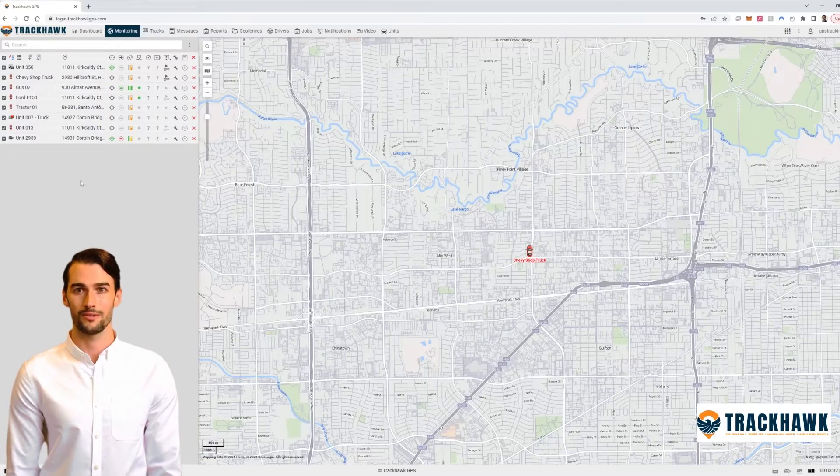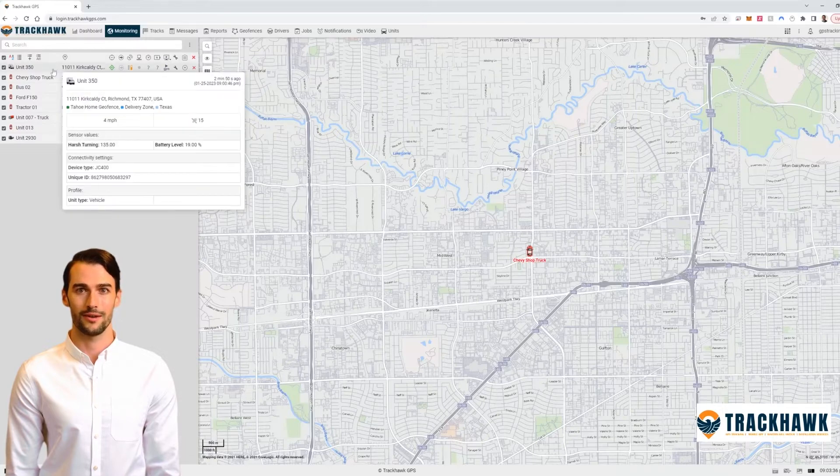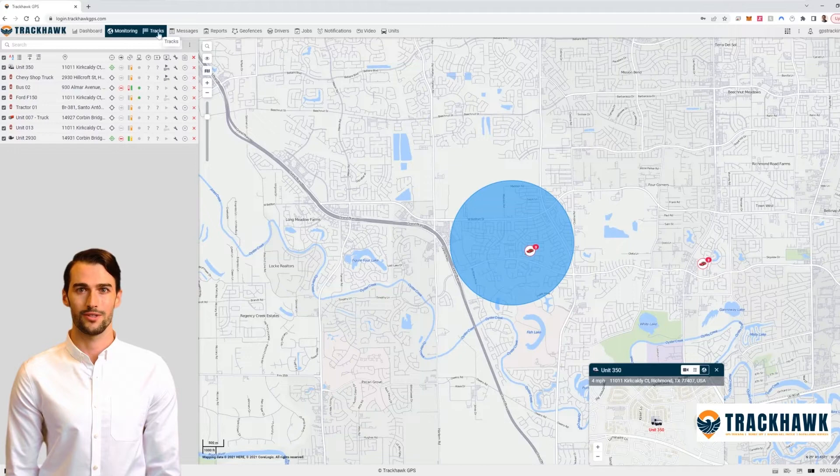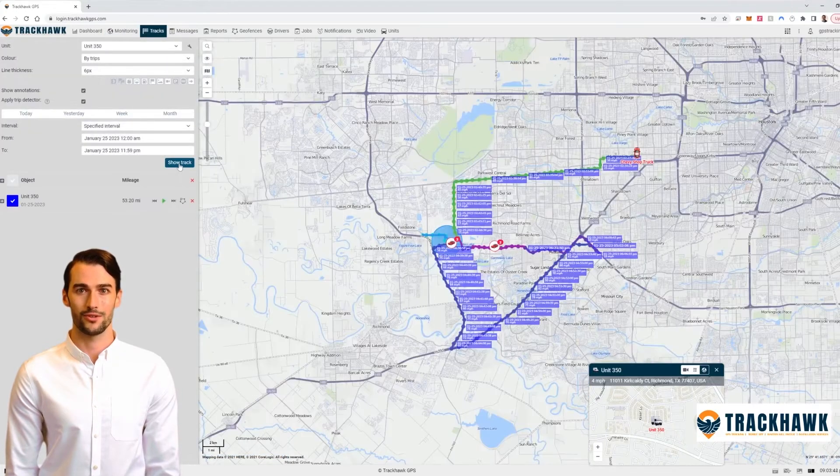With our easy-to-use software, you can track multiple vehicles at once, set geofences, and receive alerts if a vehicle goes outside of its designated route. Our system even allows you to optimize routes for maximum efficiency, saving you time and money.